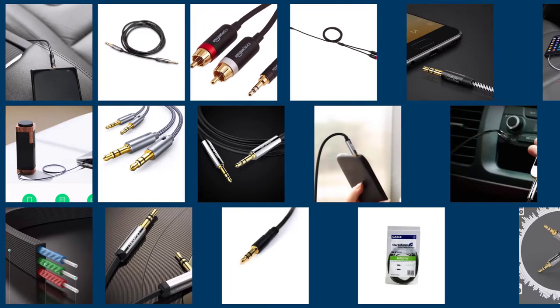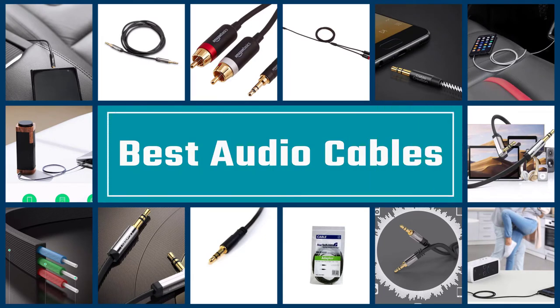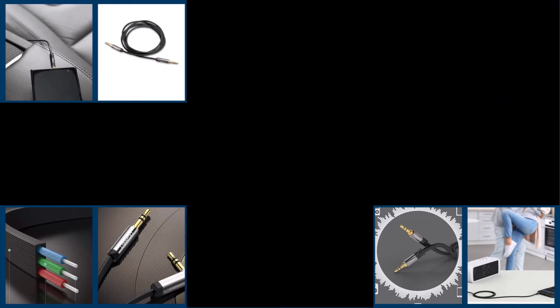If you want a seamless and enjoyable music binging experience, you may want to check out audio cables. Thus, if you need a 3.5mm AUX cable, don't hesitate to keep watching this video.